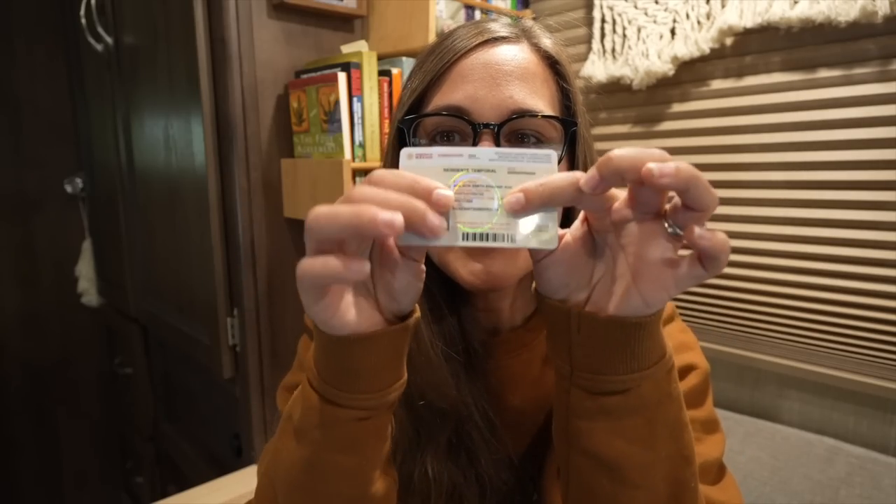At our appointment in Ensenada, they asked us a few more questions, took our fingerprints and some more photos, and then printed us a beautiful temporary resident card. This card is only good for one year. We'll need to come back to reapply next year, and after four years, we no longer are temporary residents — our status becomes permanent.